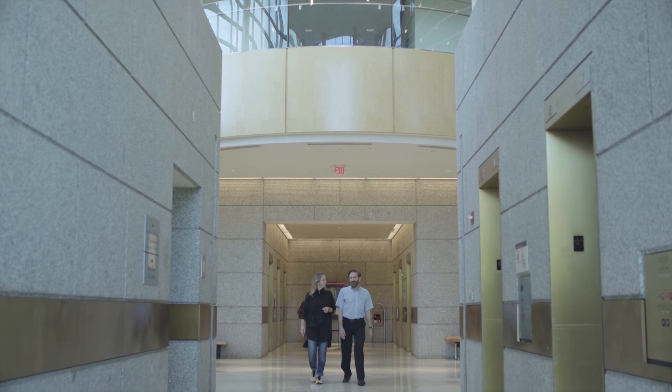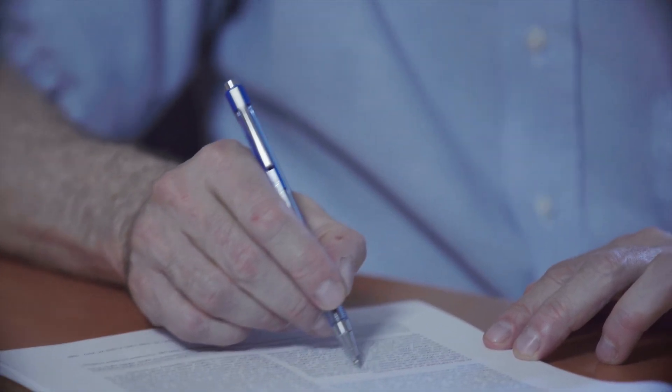My name is Dr. Warren J. Leonard, Chief of the Laboratory of Molecular Immunology and Director of the Immunology Center at the National Heart, Lung, and Blood Institute.